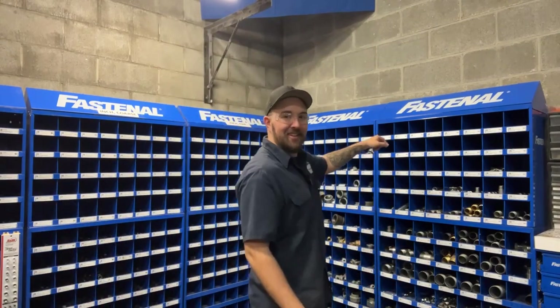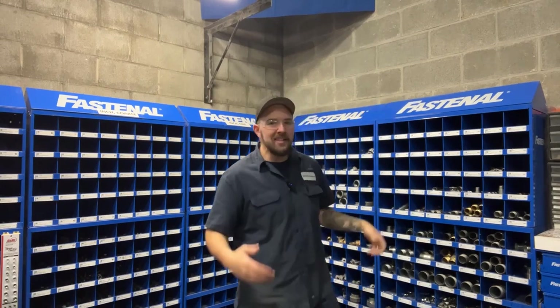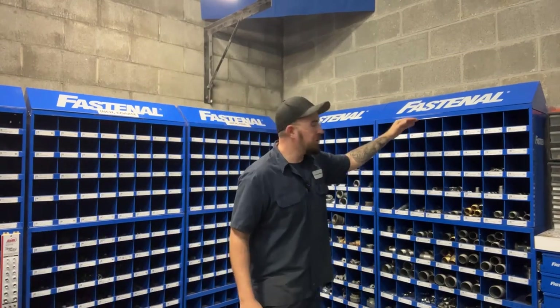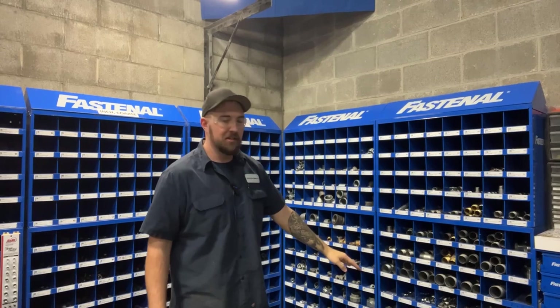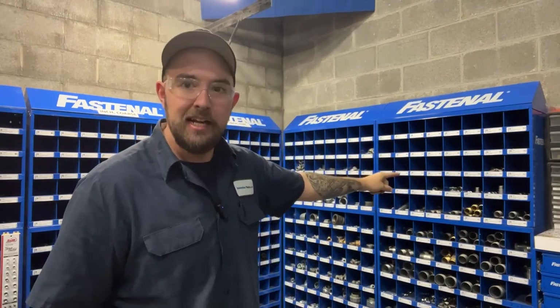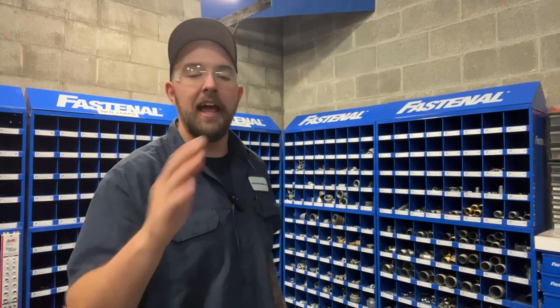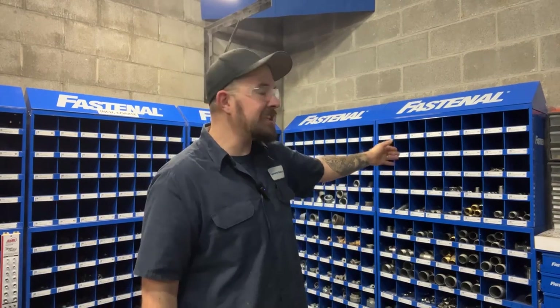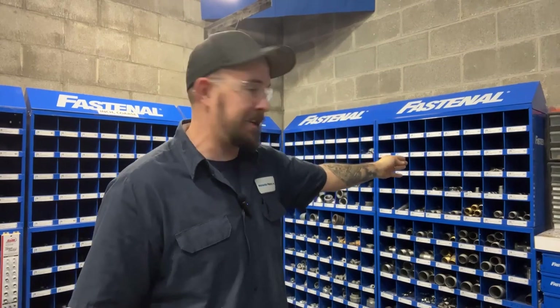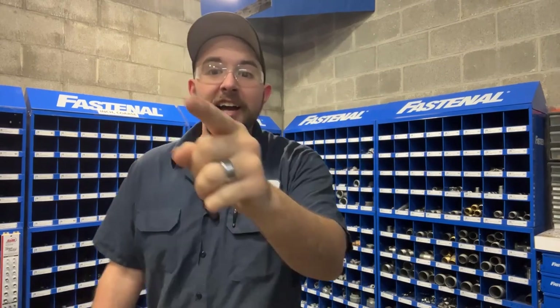And these sweet bins — do I need to even mention the bins? If you buy a kit, for example, this is pipe nipples, quarter inch through two inch, you get the bin for free. Honestly, I'm sure it's worked into the price somewhere. But hey, God forbid something happens and you guys have to end your relationship — once you buy the kit, you keep the bin forever. If you want to get cremated and buried in this thing, you can, because it's yours.